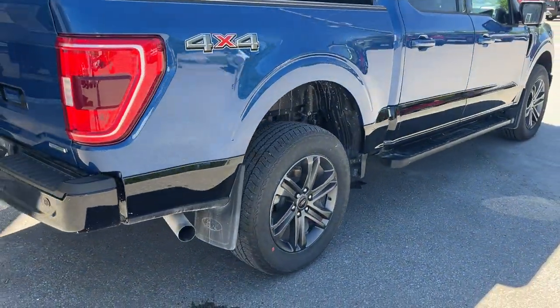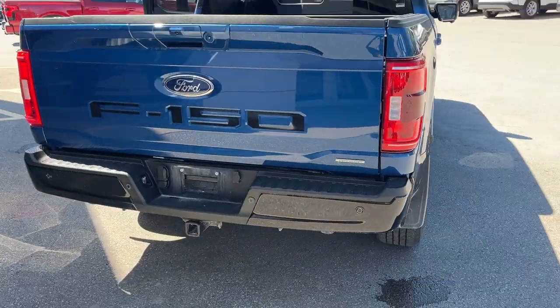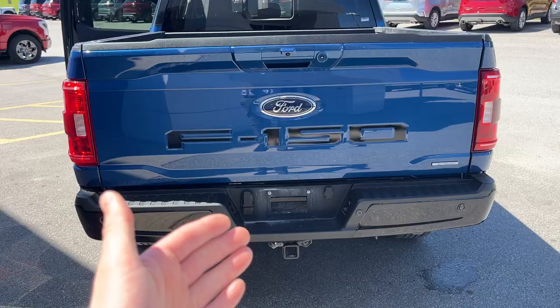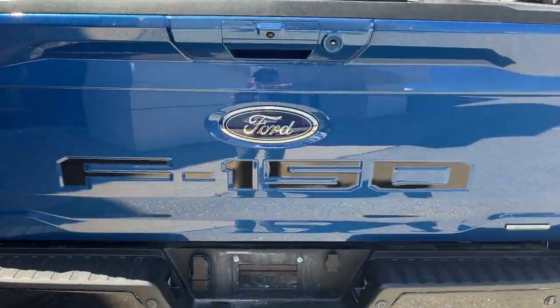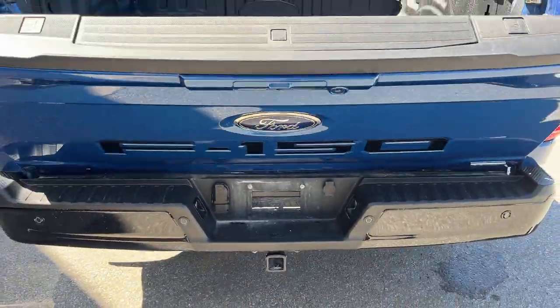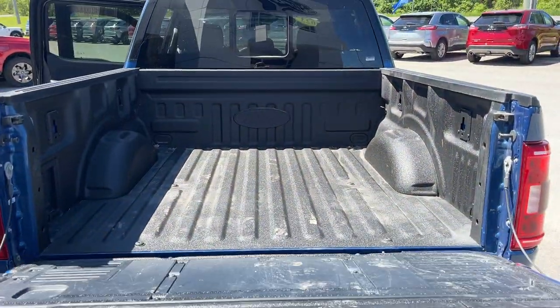You also have rear wheel well liners. Coming around back, you have reverse parking sensors, and this truck also has front parking sensors, your trailer tow package, rear view camera, and a 360 camera. I love the black F-150 letters across the back — looks really good.